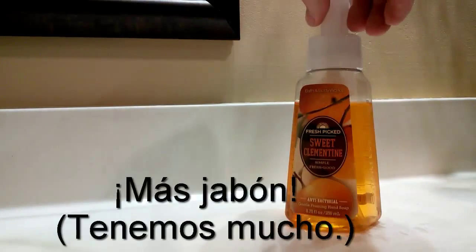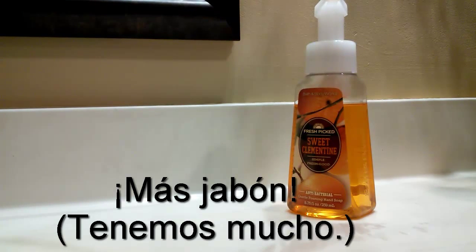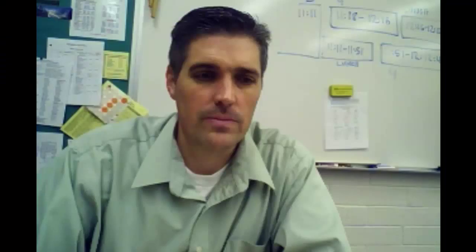Más jabón — para lavarse las manos. Por lo general, en mi casa usamos este jabón. That's a quick glance at some of the vocab en el baño — cosas que se usan para prepararse.